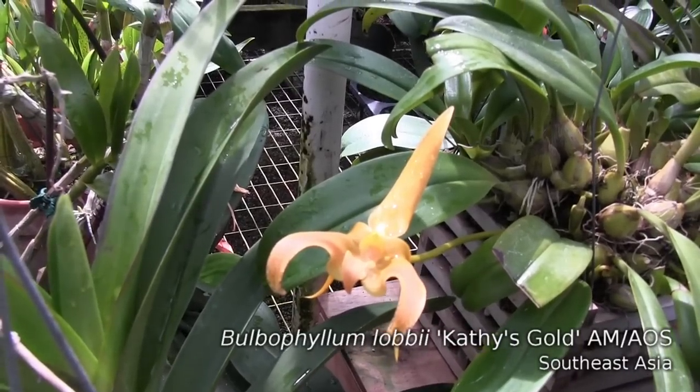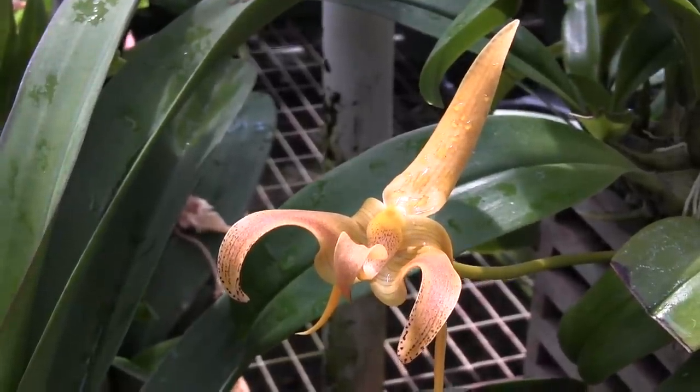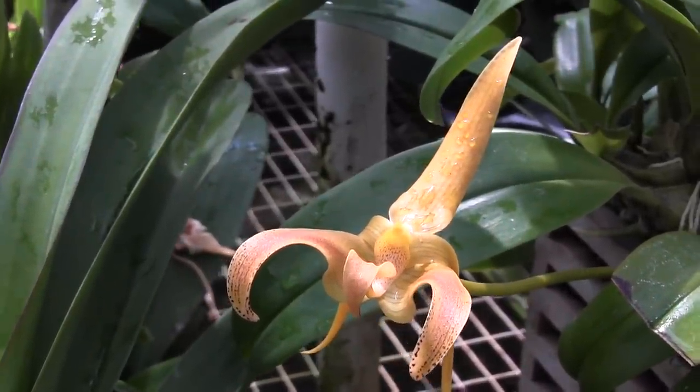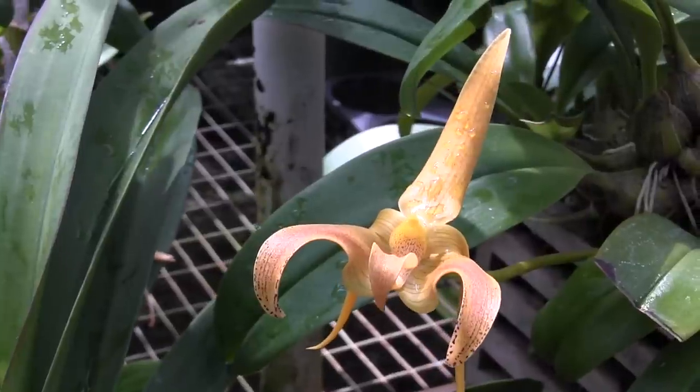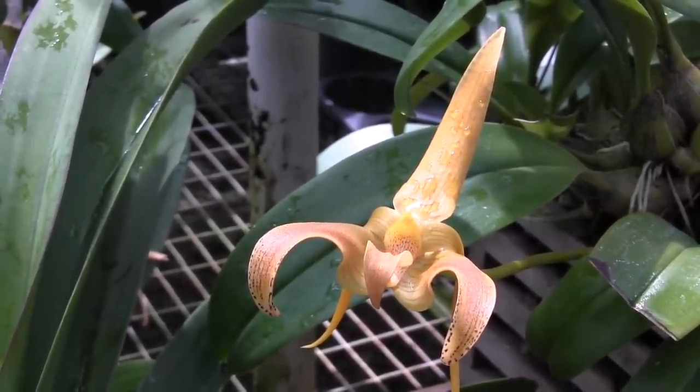Joe also has a really nice Bulbophyllum Lobii, and it's also putting out flowers. I'm actually surprised the flowers on this guy last quite a long time for a Bulbophyllum — this one's well over a week, maybe two weeks old, and it's still open and still looking good. So that's interesting.